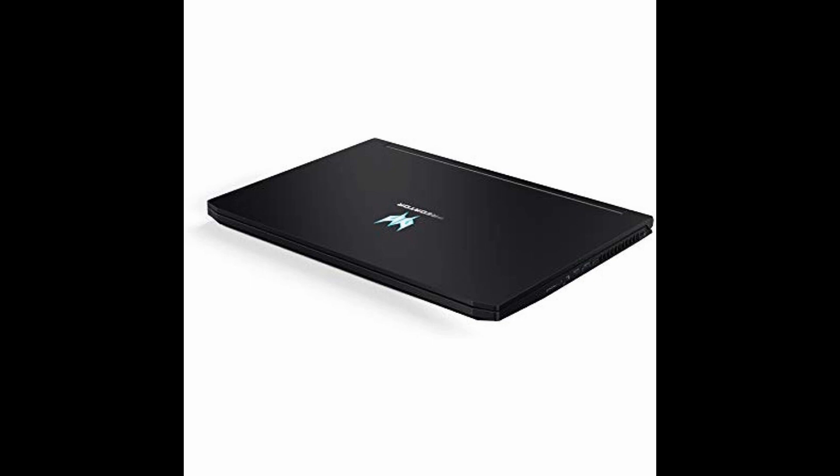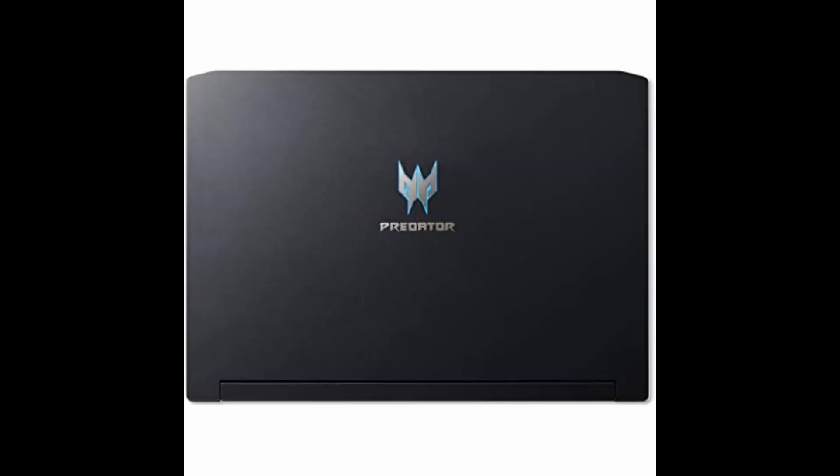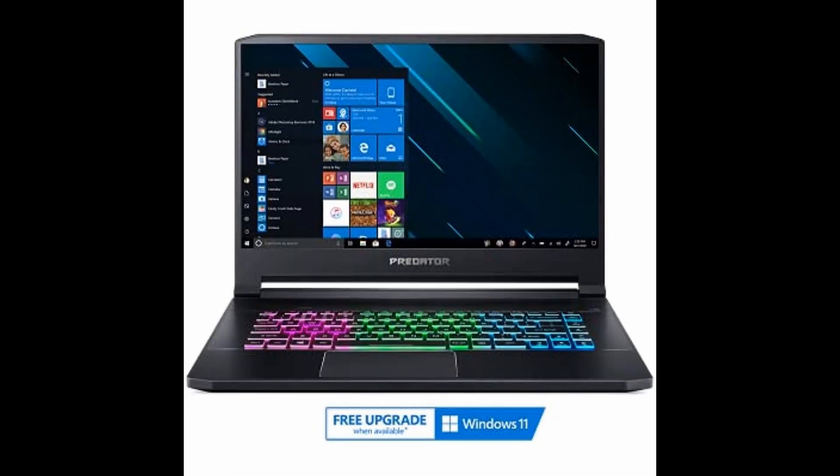Welcome to our YouTube channel, Gaming Enthusiasts. Today, we have an exciting product that will elevate your gaming experience to a whole new level: the Acer Predator Helios 300 Gaming Laptop.